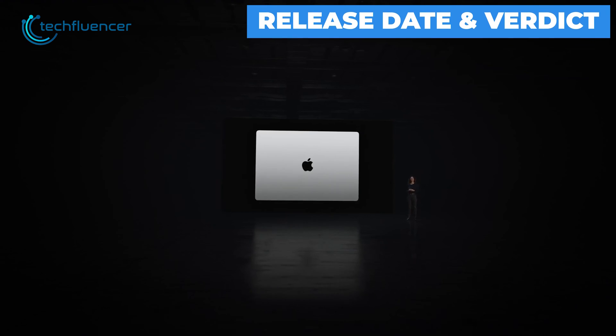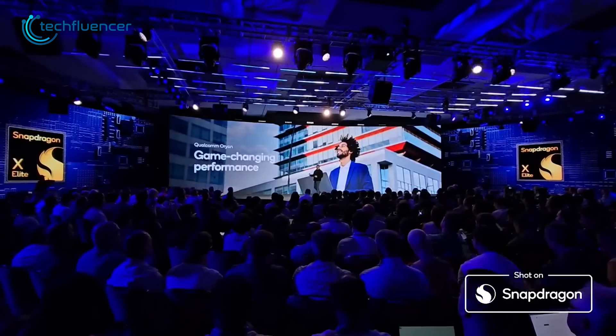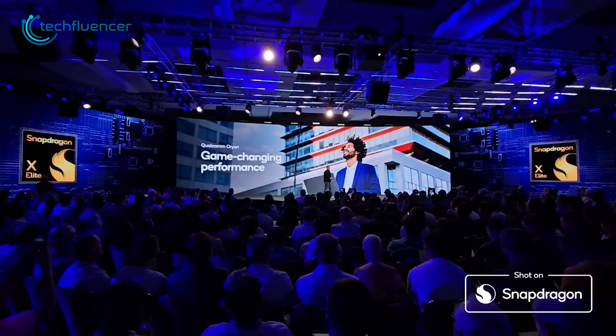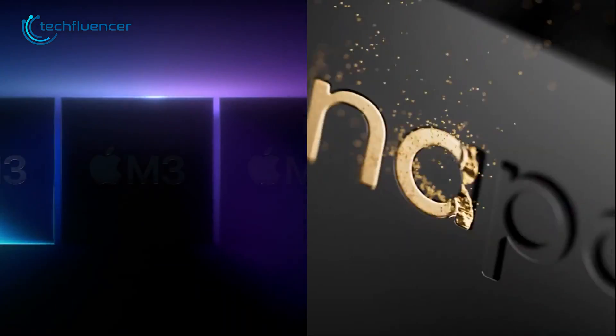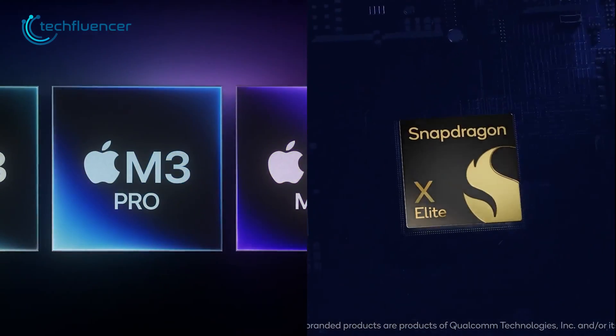Apple announced the M3 chip this October and stated the first M3 MacBook Pro models will launch on November 7, 2023. In contrast, Qualcomm is not expected to ship the Snapdragon X Elite until sometime in 2024. In many aspects, the Apple M3 chip and Qualcomm Snapdragon X Elite represent the best mobile silicon their respective manufacturers can currently design.